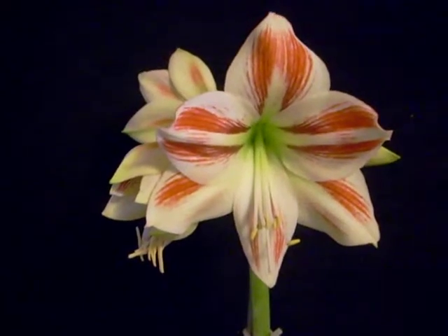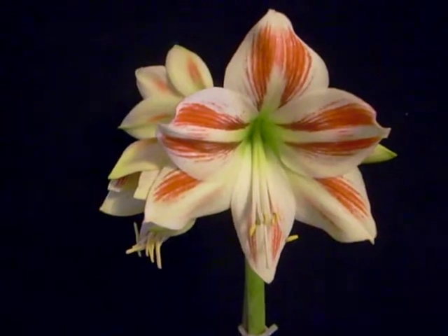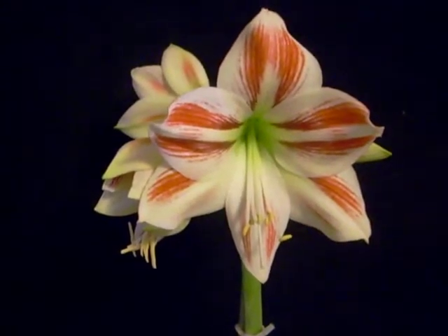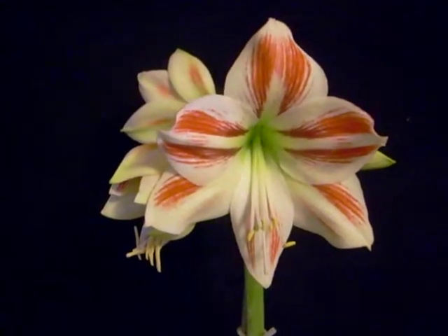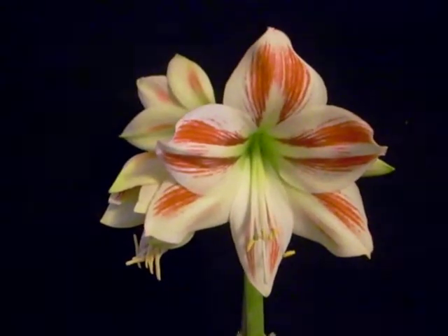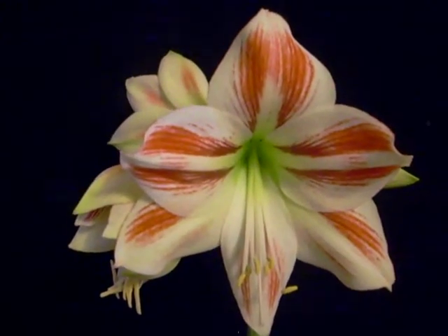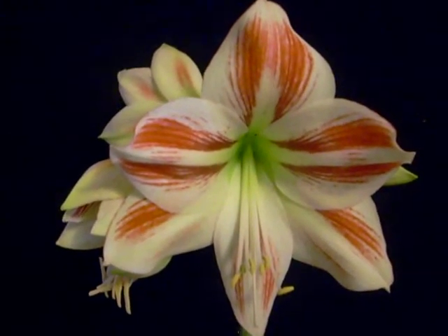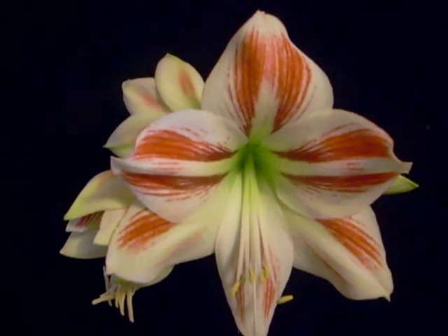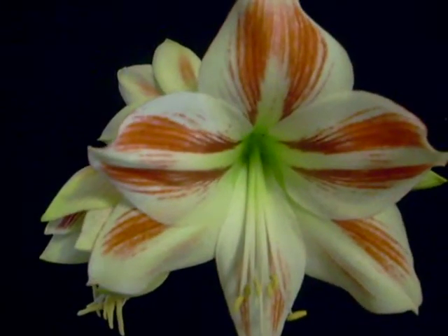Hello. This beautiful amaryllis was classified in the Netherlands in 1995. They named it Ambience. It has a beautiful white with a carmine red, and you can see the dark green throat.